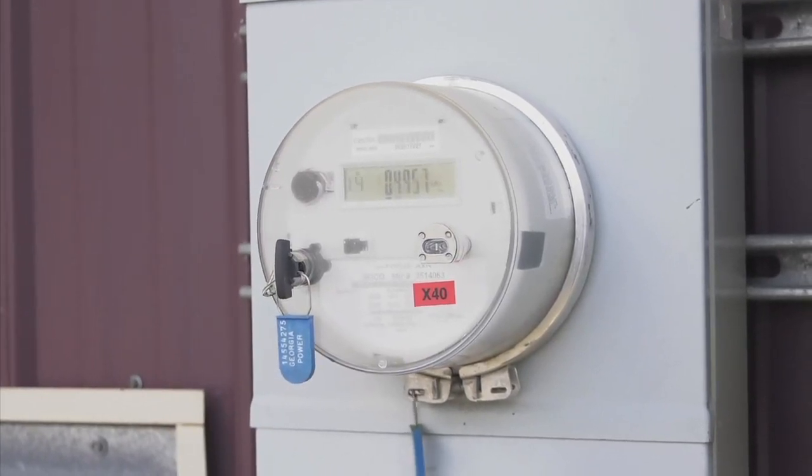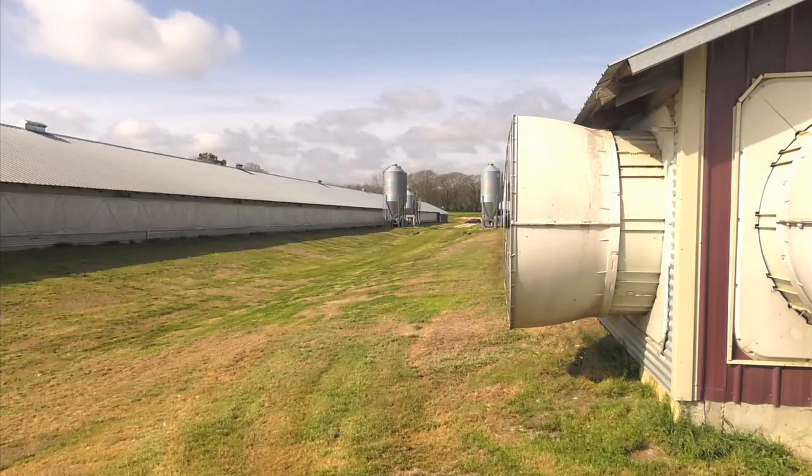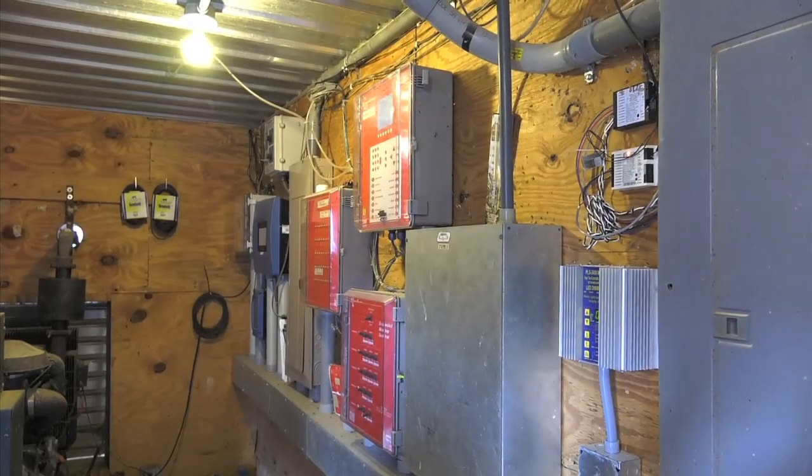The cost of operating the tunnel ventilation fans or the sidewall fans for an entire year is around two thousand dollars. And what we've learned with variable speed fans, we can cut that roughly in half to a thousand dollars. So on this two-house farm, we're looking at potentially reducing his fan operating costs by two thousand dollars a year.